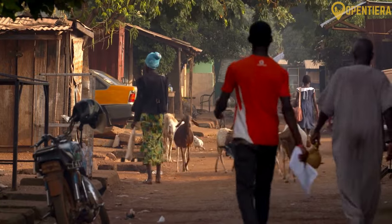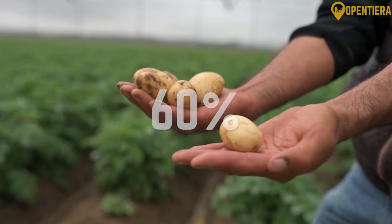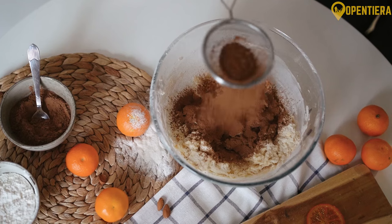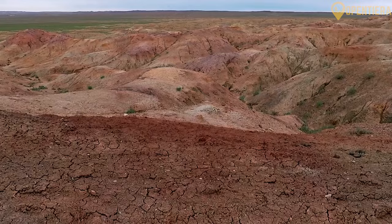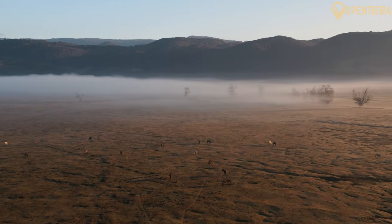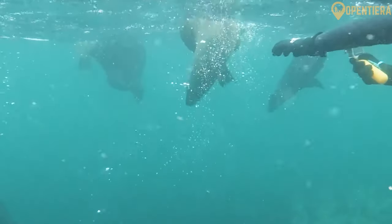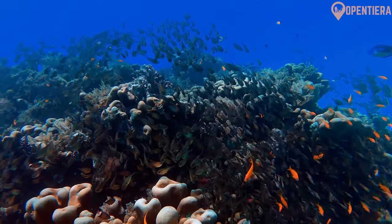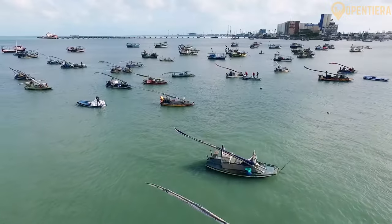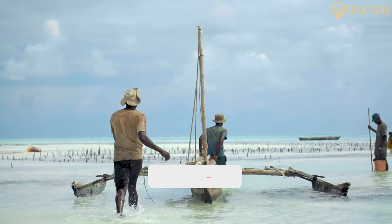Another pillar of Sierra Leone's economy is agriculture, employing over 60 percent of the workforce. Rice is the staple crop, with coffee, palm oil, cocoa, and cashews being major exports. However, frequent droughts, poor irrigation, and lack of modern farming practices limit productivity. Abundant marine life makes fishing an important economic activity. The nutrient-rich waters support shrimping and large-scale fish production, but illegal, unreported, and unregulated fishing has depleted fish stocks in recent years.